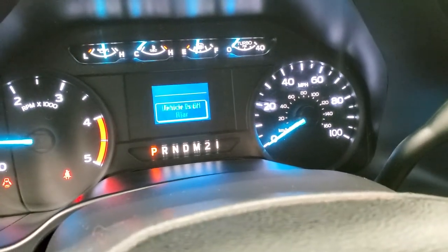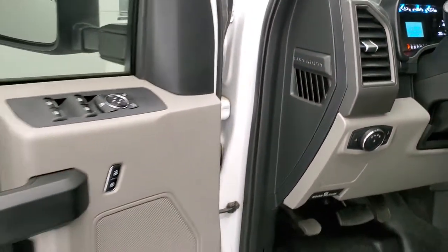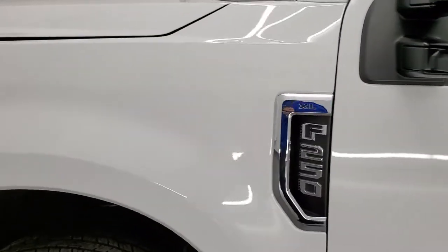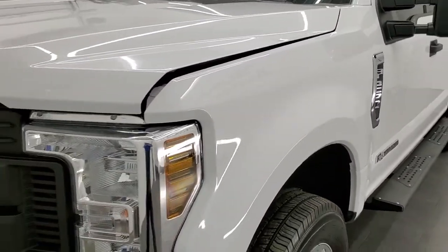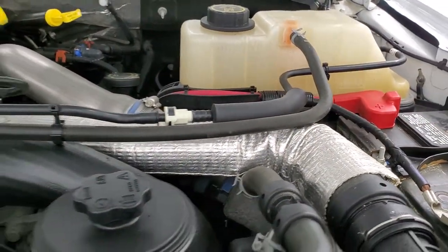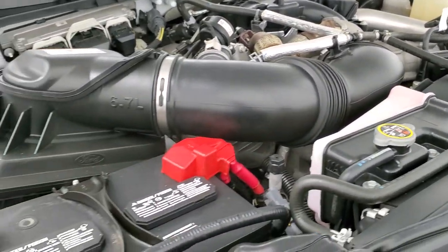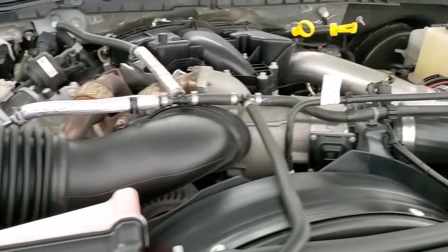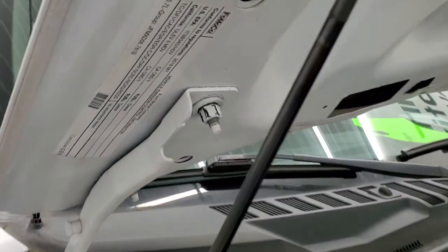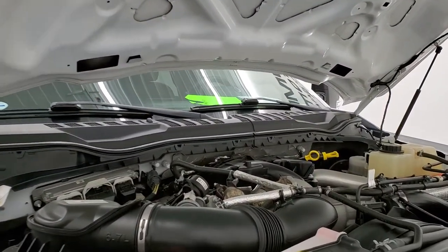It starts right up with no check engine lights or anything like that. Under the hood we have the 6.7 liter Power Stroke diesel engine — the engine bay is very clean and it runs very smooth. Once again, this truck has been fully safety inspected by our service shop, has a fresh oil and filter change, all fluids have been checked and topped off, and it has like-new tires. Here's your emissions sticker, and the shocks are doing a nice job holding that hood up. This truck is 100% ready to go.